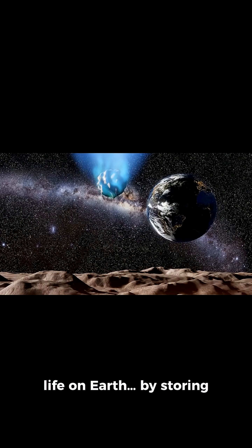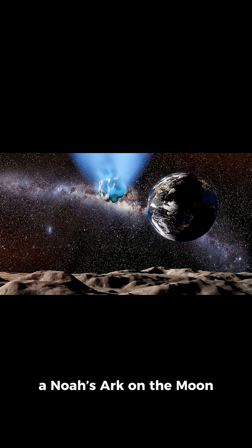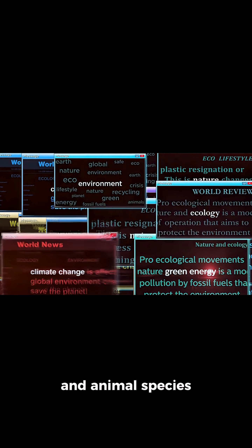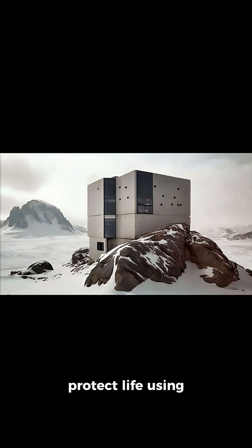What if we could save life on Earth by storing it on the moon? Some scientists want to build a Noah's Ark on the moon. Every year, between 200 and 2,000 plant and animal species go extinct. We already try to protect life using places like the Global Seed Vault in Norway.